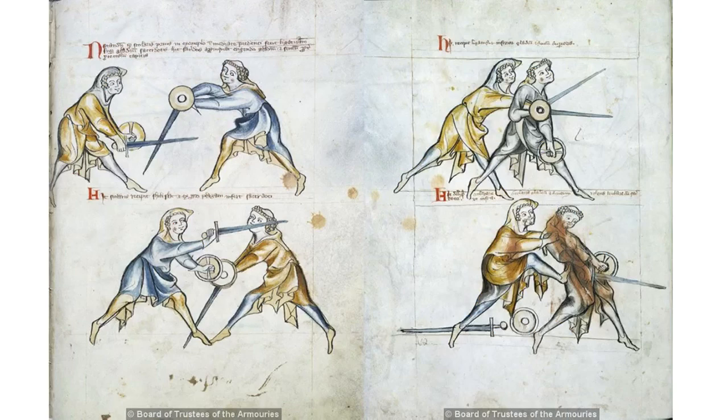Folio 18 Recto, Passage 77: It is now to be seen how the pupil was the first to bind above the priest's sword in the preceding example. Here the priest approaches and erects his sword and shield for the protection of his head. Passage 78: Here the pupil can perform schilzschlock, and from the counter he can inflict a blow to the priest.